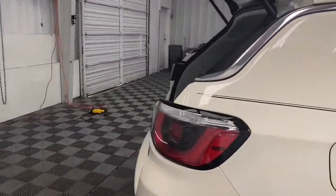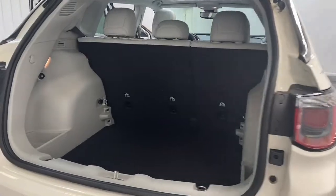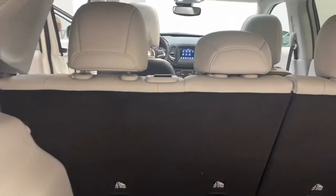On the exterior of the Compass, we have halogen quad automatic headlamps, heated and power door mirrors, and a rear spoiler.